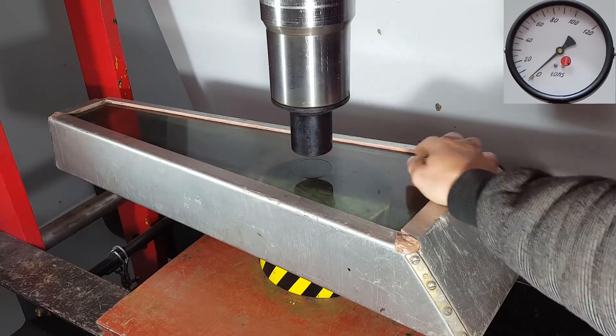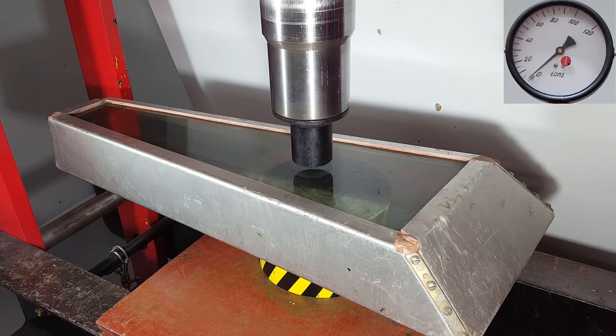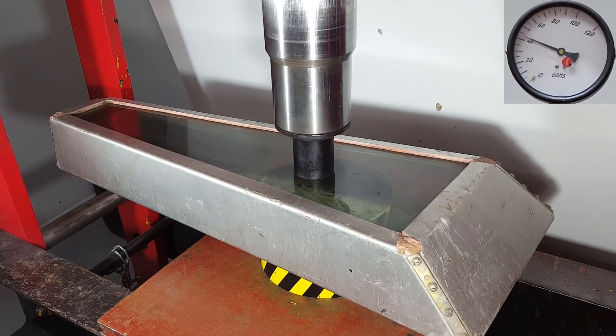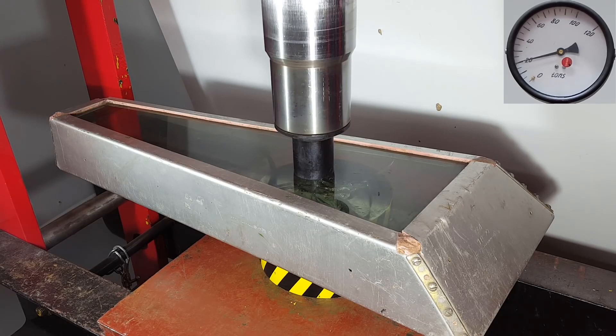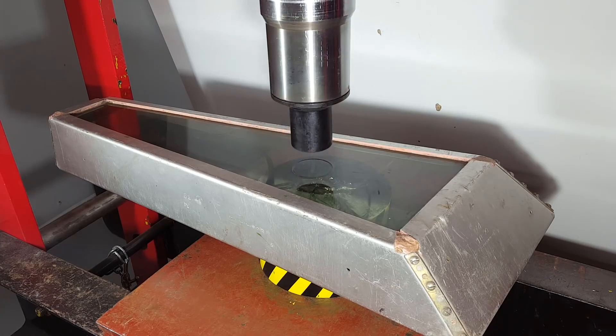Now let's try pressing on the same spot again. On the second attempt, you can see some damage appearing. However, these damages are not on the top layer but on the middle layer for some reason.